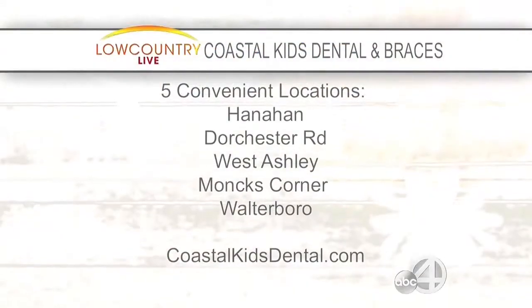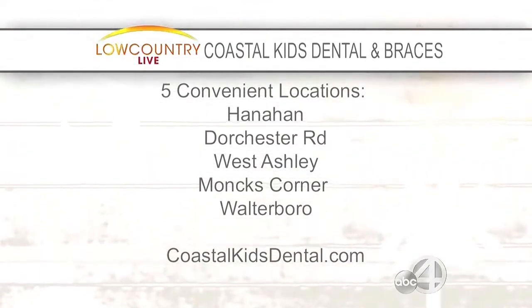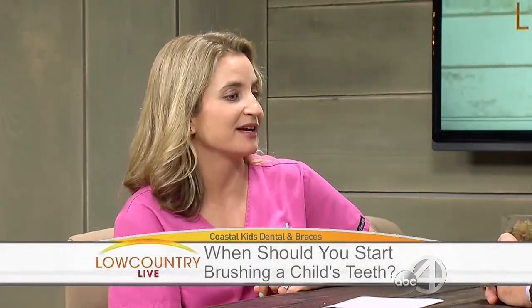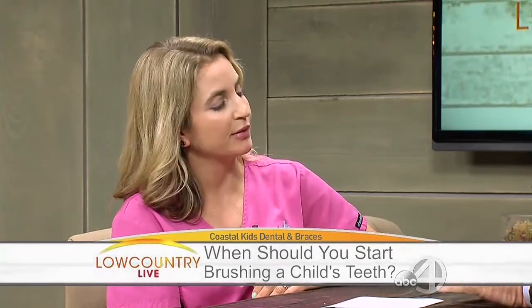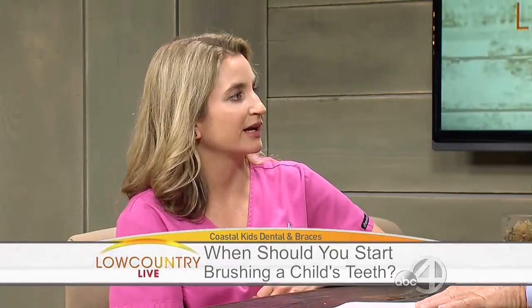Be true to your teeth so they won't be false to you. When should a child start brushing? As soon as they get a tooth. It should really be the parent, because obviously a one-year-old isn't going to know to brush their own teeth. I still brush my kids' teeth and my oldest is eight — probably will until they're teenagers — because they just don't know how to get to the back and do it properly. A good thing for toddlers is to let them try it themselves in the morning, but in the evening you need to go back and check. A lot of times kids just take the brush, stick it in, get some suds going, and say it's all done — and that's not even close.